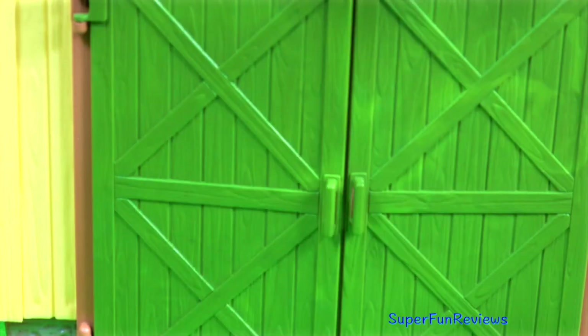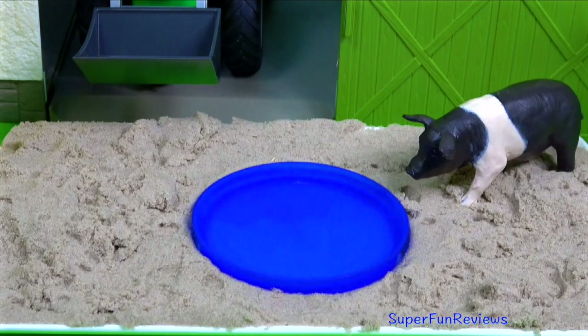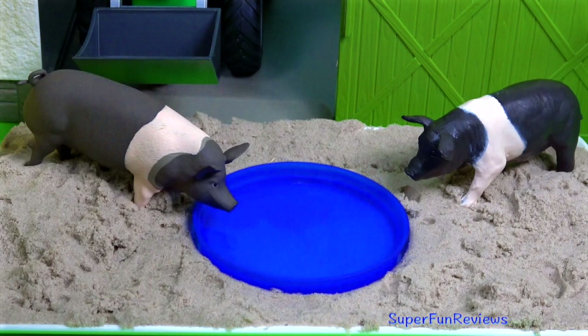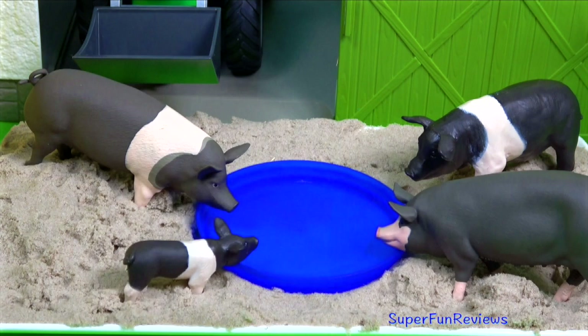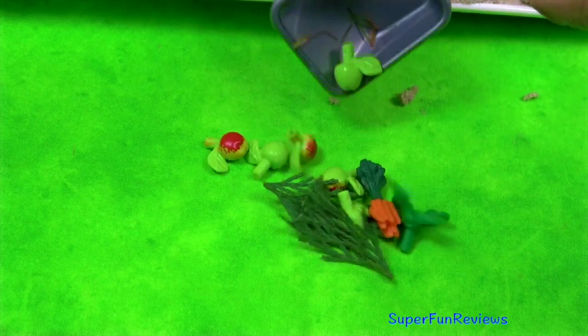I'll go back in when it's quiet and give her some apples. It's time to feed the pigs.